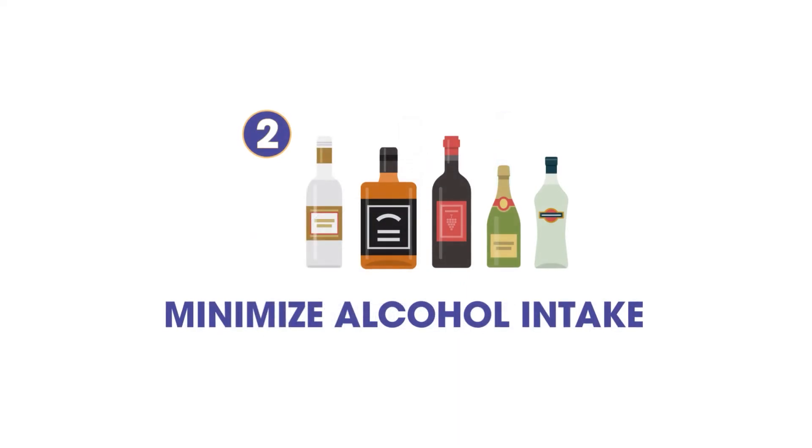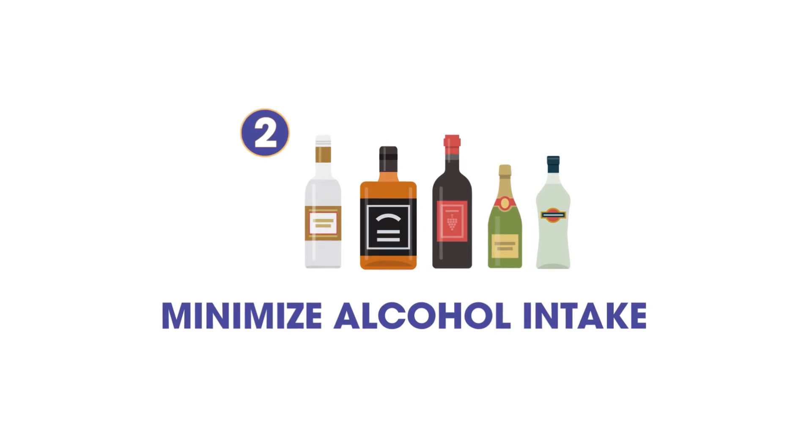2. Minimize Alcohol Intake. Alcohol is another high-risk factor and has an exponential effect on oral cancer diagnosis when added to tobacco use. Those who use tobacco and drink alcohol have a multiplied risk for oral cancer.